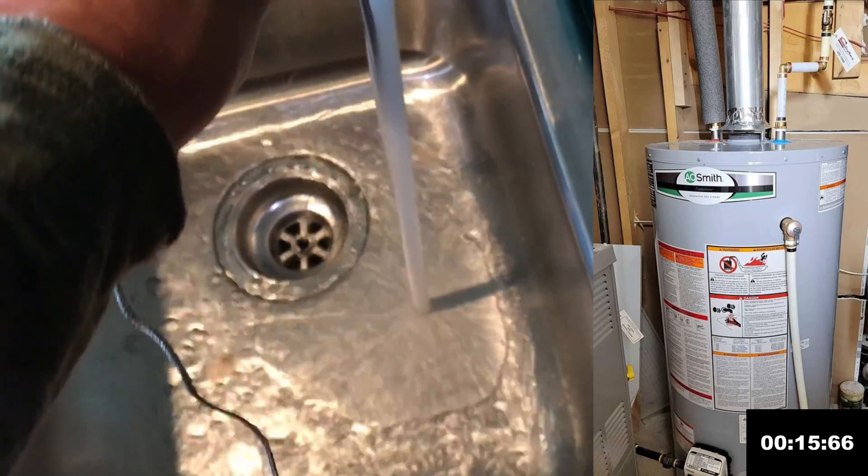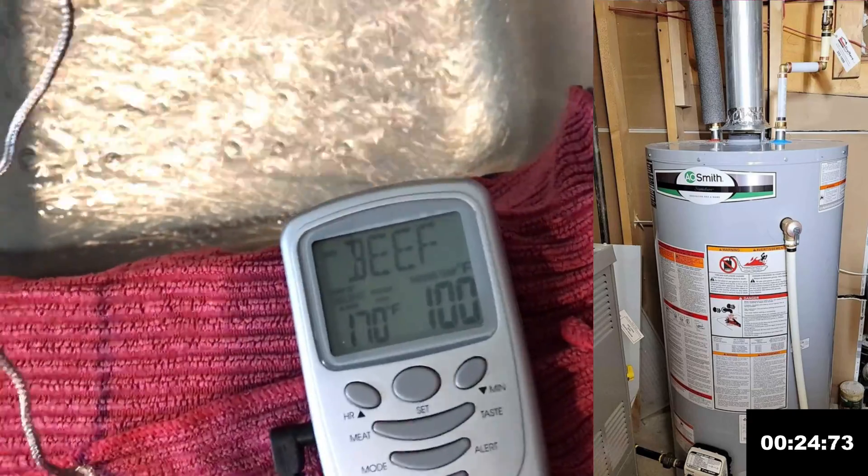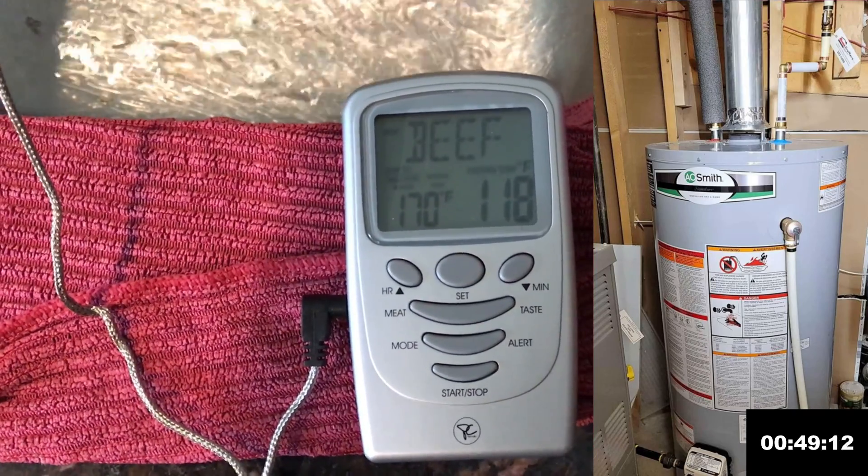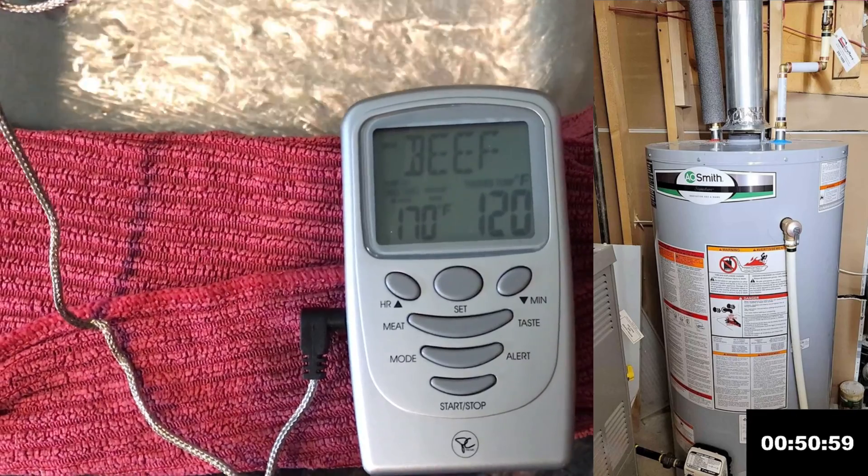The temperature is 64 degrees and rising. We're going to fast forward through some of this and stop as soon as we hit 120. Okay, here we are at 120.